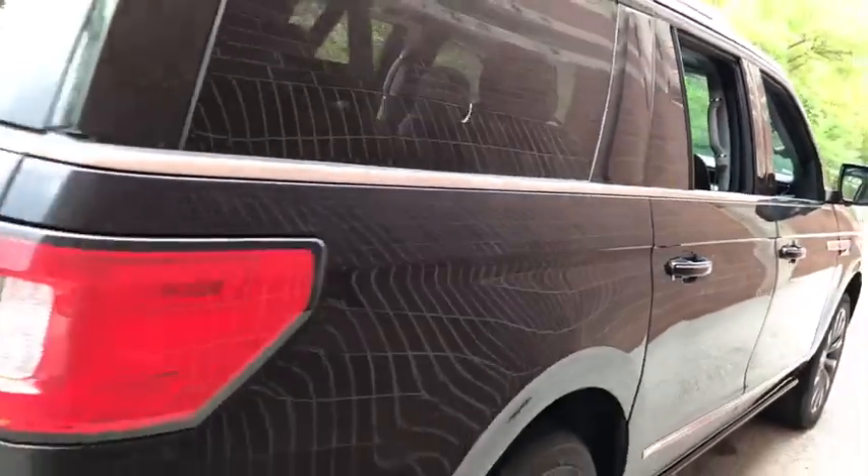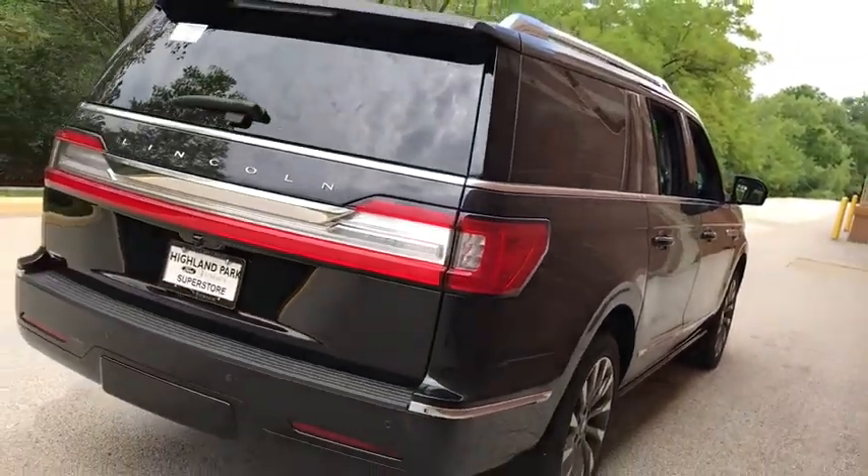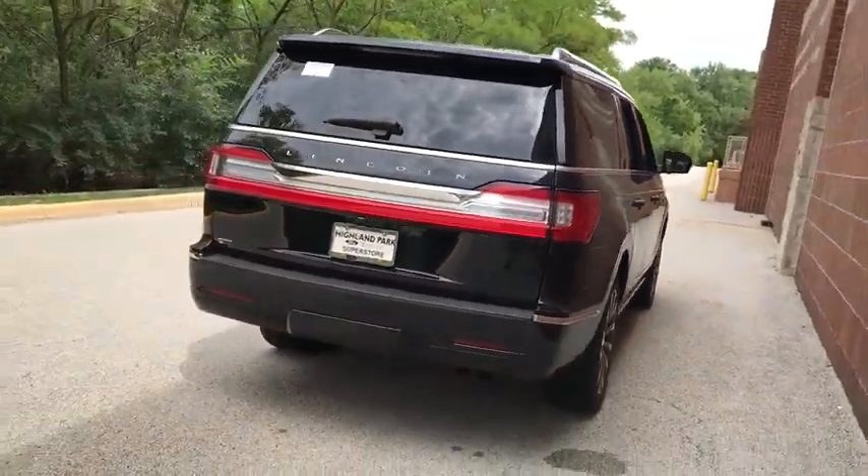Bluetooth, adjustable steering wheel, power steering, auto dimming rear view mirror, cruise control, keyless start.